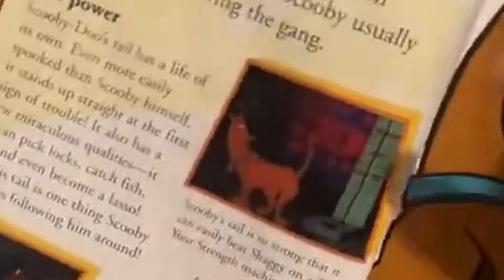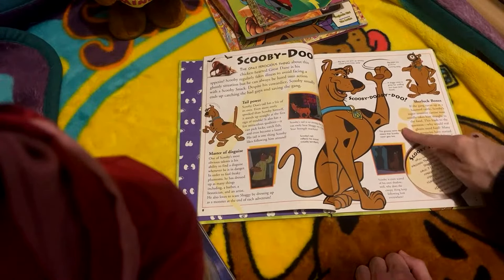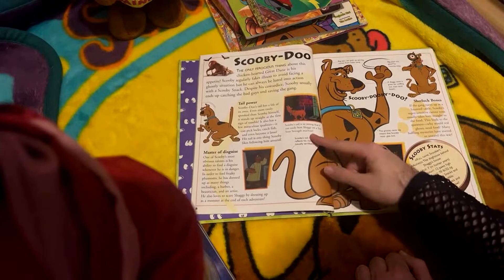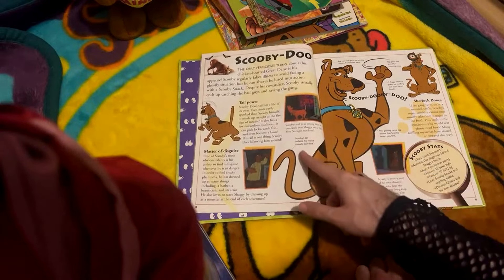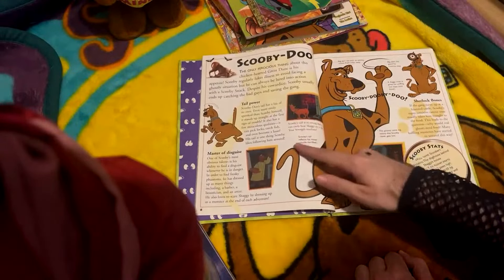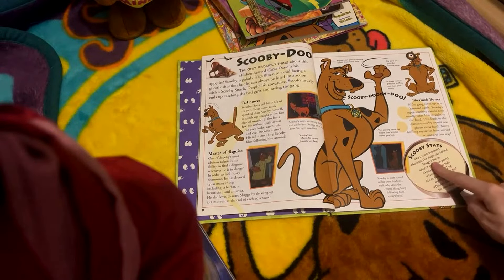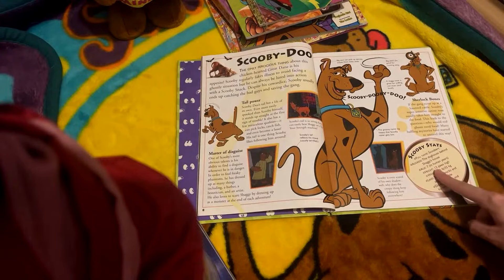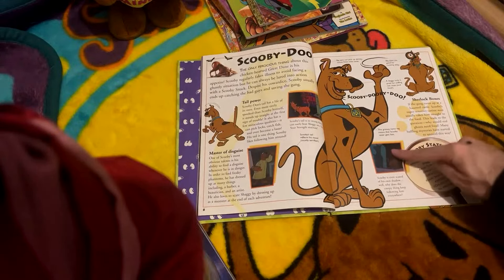Big ears can pick up spooky noises from miles away. Big paws are good for running away - so true. A doggy nose is great for sniffing out clues and food - so true. The groovy name tag means Scooby never gets lost - well, sometimes. Scooby's even scared of his own shadow. Scooby's tail is so strong he can easily beat Shaggy on a test-your-strength machine. Scooby stats: full name Scoobert, address the doghouse behind Shaggy's house - I think we're going with A Pup Named Scooby-Doo canon for that. Age 7 in human years, height 12 paws, weight 70 pounds. Likes Scooby snacks and anything edible. Dislikes ghosts and his own shadow.